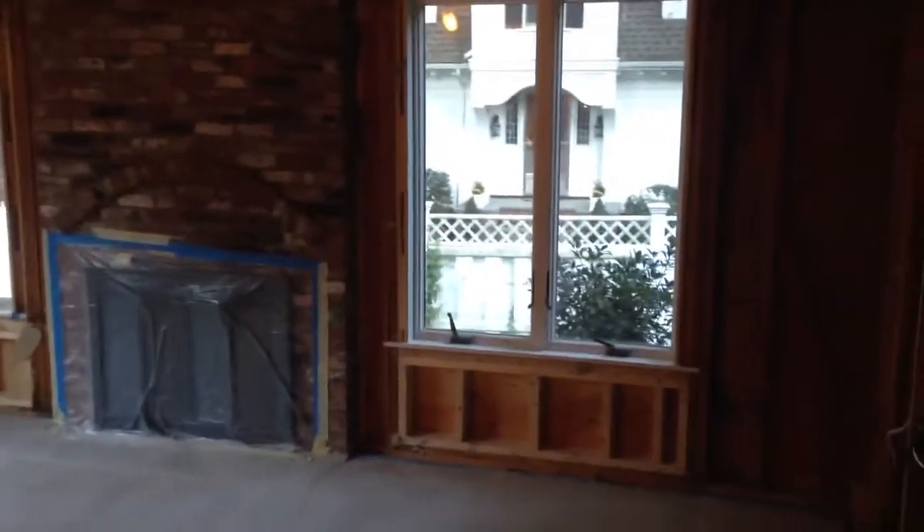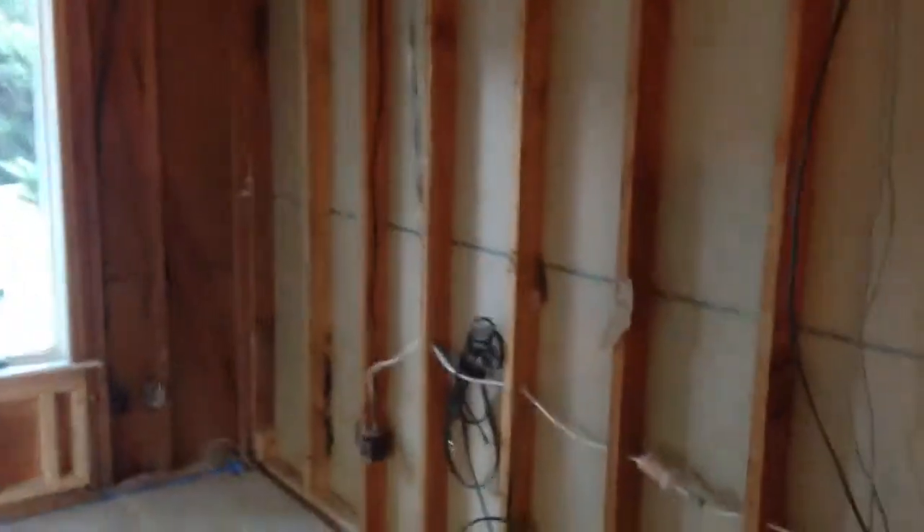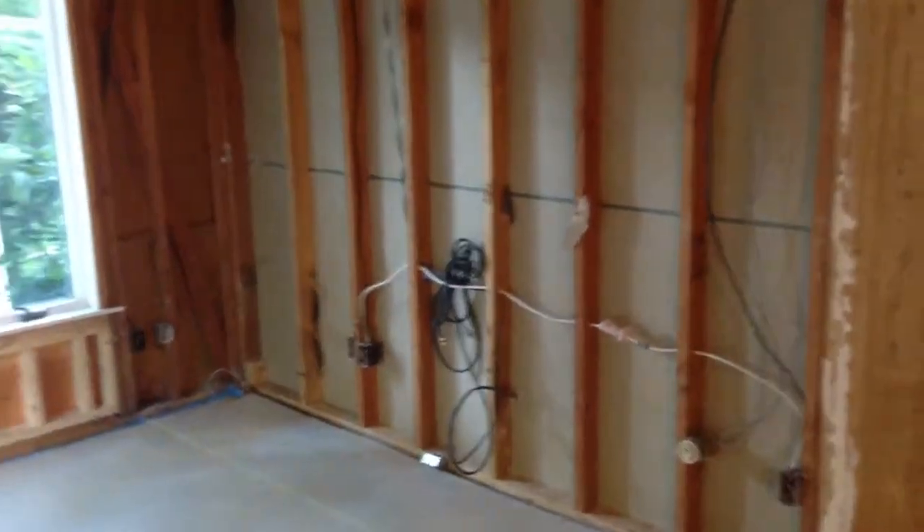This is a short video tour of our construction project. This is the former family room — that's where the TV went. This will become the dining room.